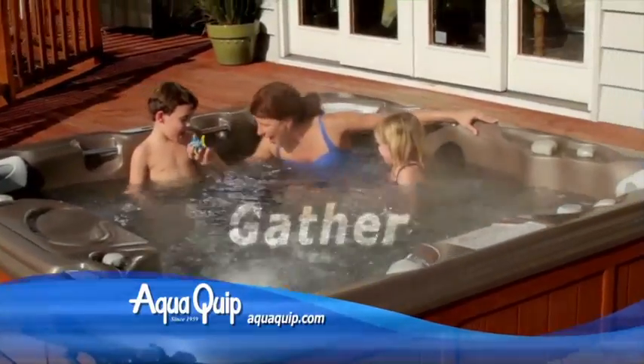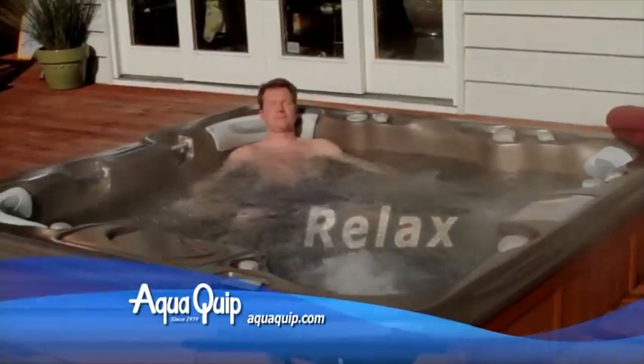This is an AquaQuip hot tub. It's a place to gather, a place to relax, and a place to rejuvenate.